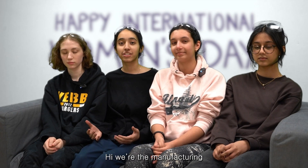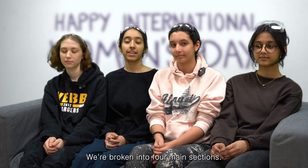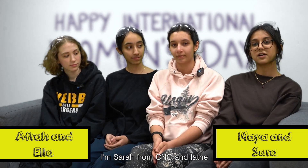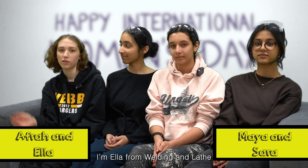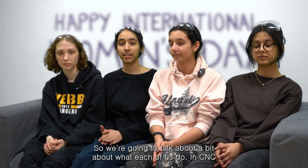We're the manufacturing subteam and we work on fabricating the parts that design creates for us. We're broken into four main sections. I'm Afra from CNC, I'm Maya from conventional, I'm Sarah from CNC and lathe, and I'm Ella from welding and lathe.